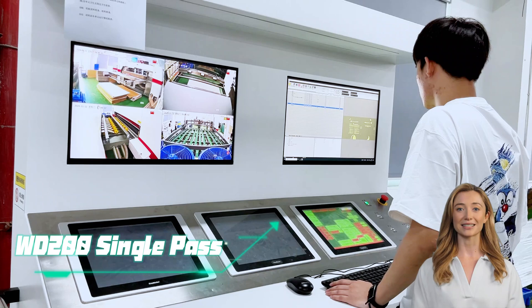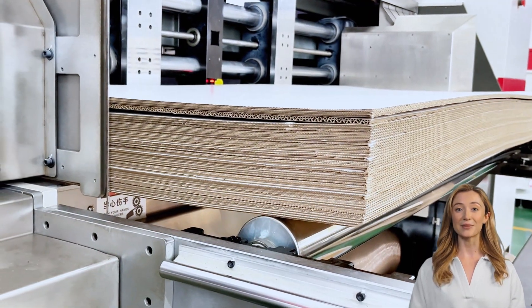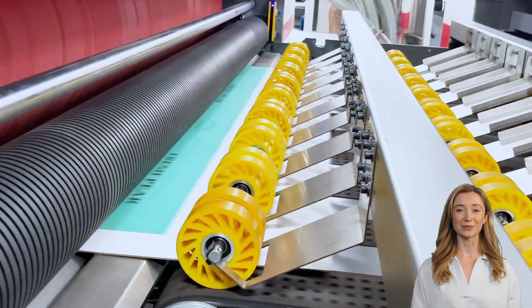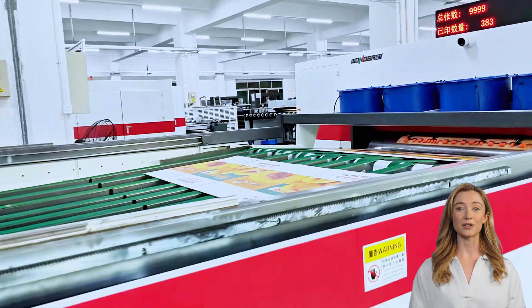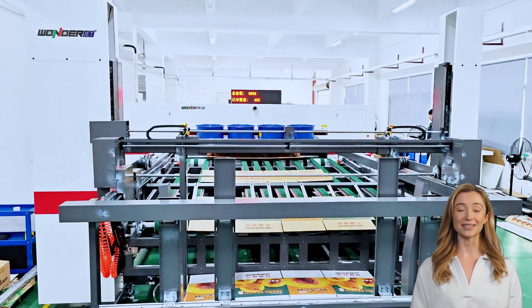If you need higher speed, the WD200 single-pass digital production linkage line is the right choice, with 1,200 dpi basic resolution and a maximum printing speed of 150 meters per minute. This digital printing production linkage line solution reconfigures the printing process and is suitable for all types of corrugated boards, yellow and white craft card, coated paper, and more.